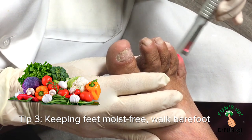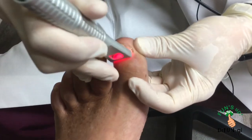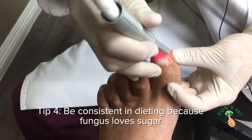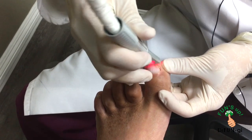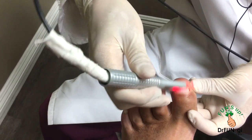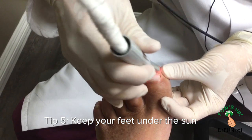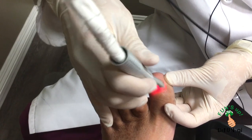Diet is important — cutting out sugar is key because fungus loves sugar. John watches his sugar since he's pre-diabetic. Sunbathing is also beneficial, getting sun directly on the nail, because fungus lives in darkness. Even five minutes of sun exposure helps. Persistence through all these steps, like John has shown, can produce great results.